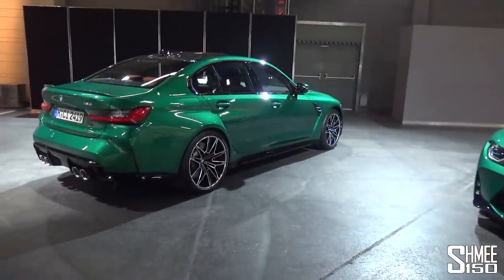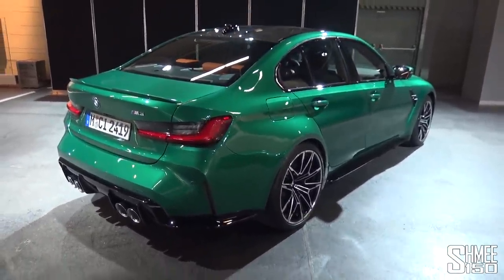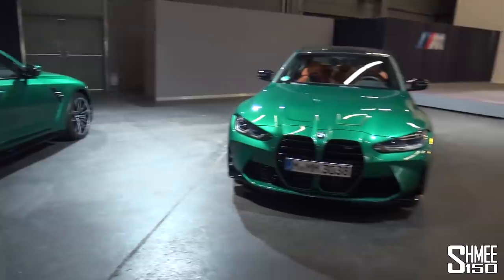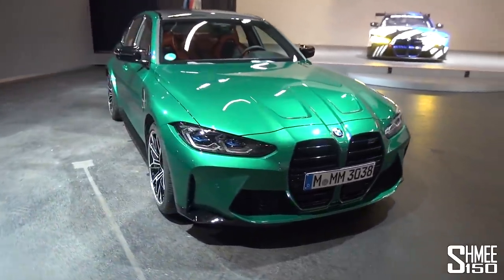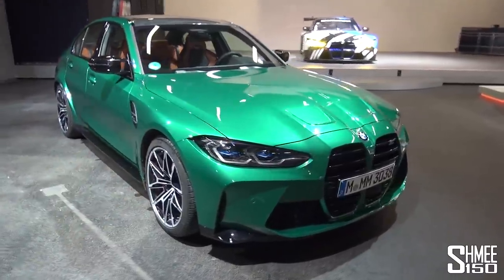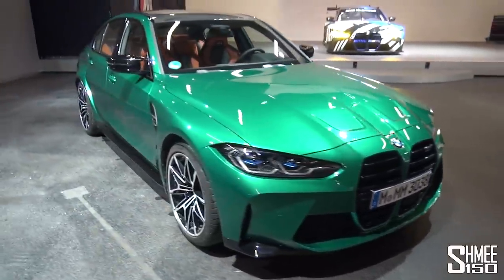Both of these cars are very much in launch specification, so we have the Isle of Man green paintwork with the bright Kyalami orange interior, which certainly stands out. They're also wearing the 825M wheels, very similar to the specification I'm thinking of choosing. The first time I saw the new M3 in the studio, under embargo before it was revealed, it just stood out immediately.